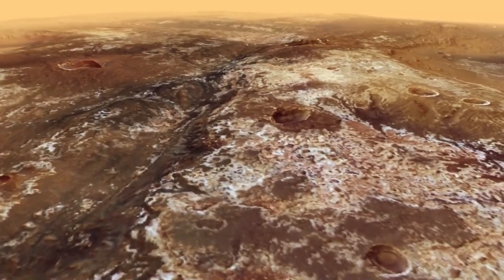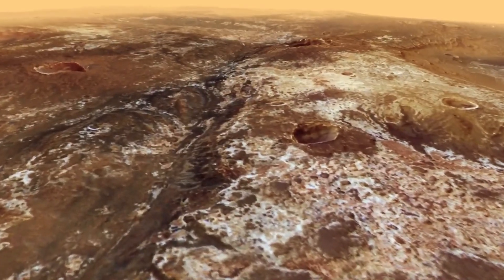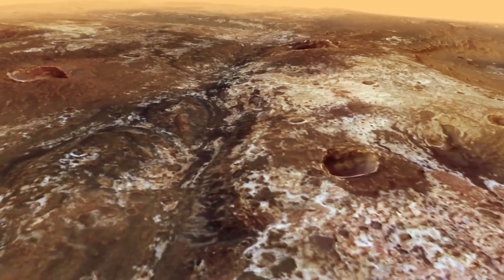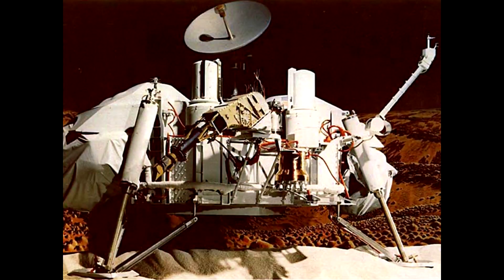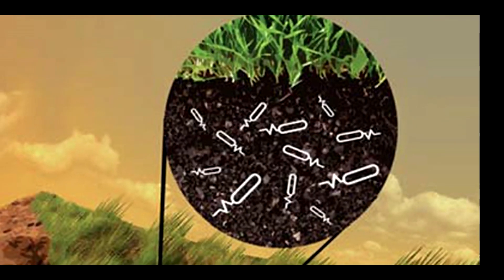Why not? NASA's Curiosity rover confirmed the presence of organic molecules on Mars earlier this year. So what was Viking missing? A new paper, published June 20 in the Journal of Geophysical Research, provides an explanation.